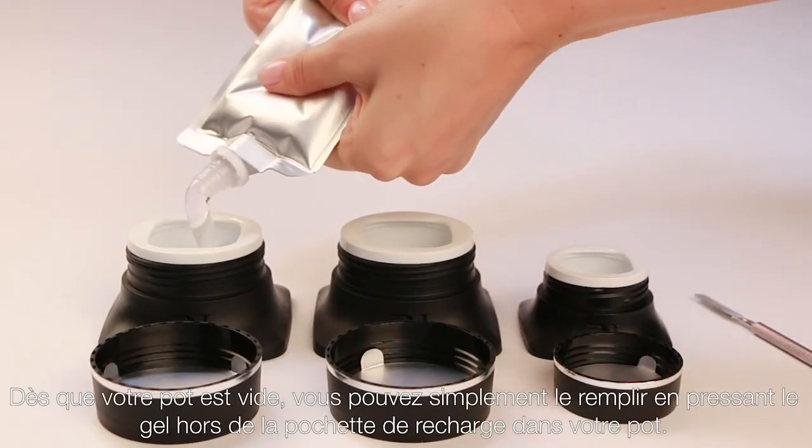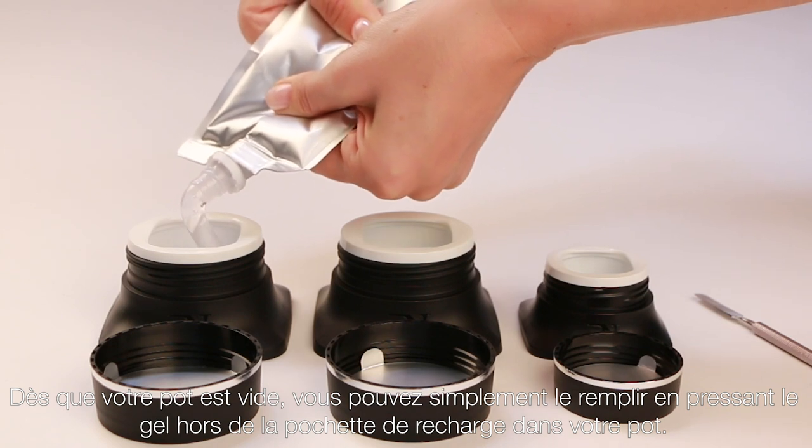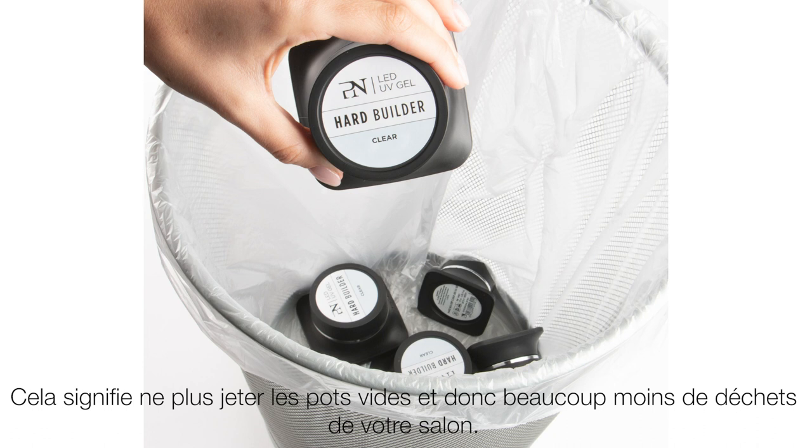As soon as your gel jar is empty, you can simply fill it by squeezing the gel out of the pouch into your jar. This means no more throwing away empty gel jars and therefore much less waste from your salon.